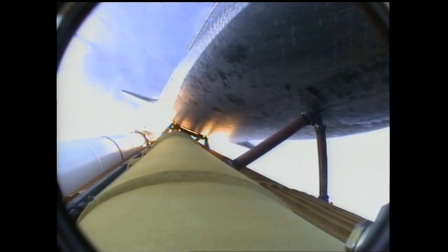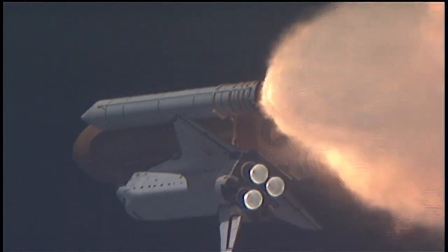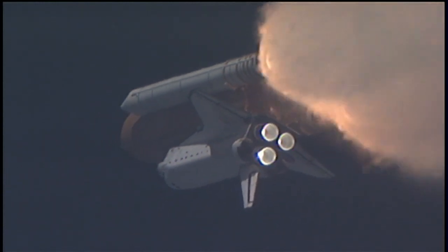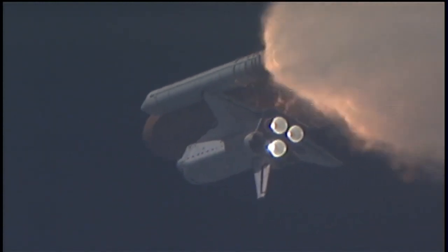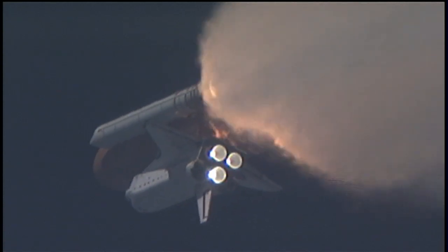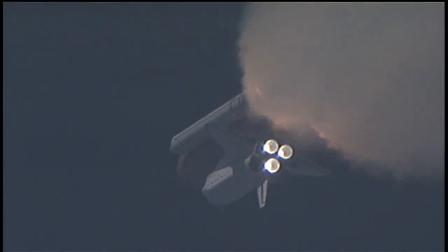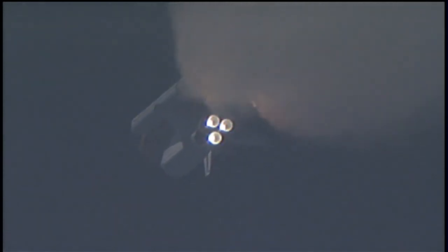At liftoff, the fully fueled shuttle, boosters and external tank weighed four and a half million pounds. The total thrust at launch was 6,425,000 pounds. One minute and 33 seconds into the flight, Endeavour flying at 1,900 miles per hour, 17 miles in altitude and 16 miles down range. All systems continue to function well. Endeavour has three good main engines, three good power generating fuel cells and three good auxiliary power units for the hydraulic system.